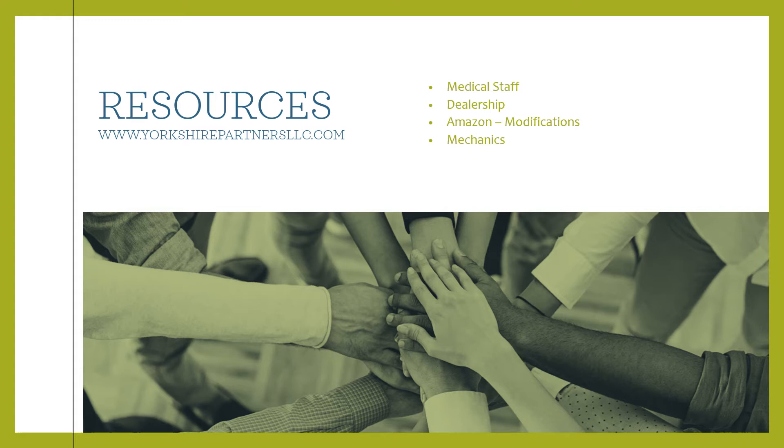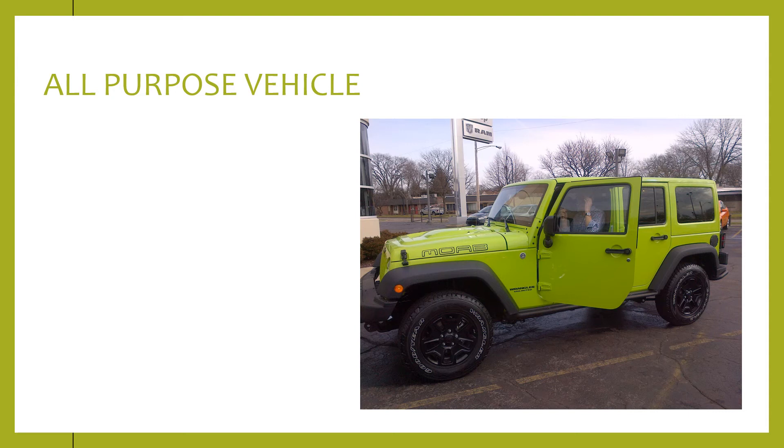For resources, I will link them on the Your Share of Partners LLC website. You should consult your medical staff, dealerships — Amazon has quite a few modifications — and any local mechanics.